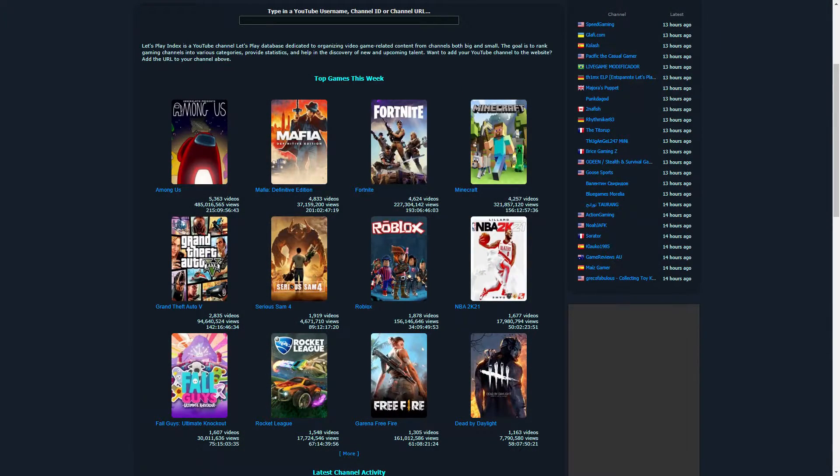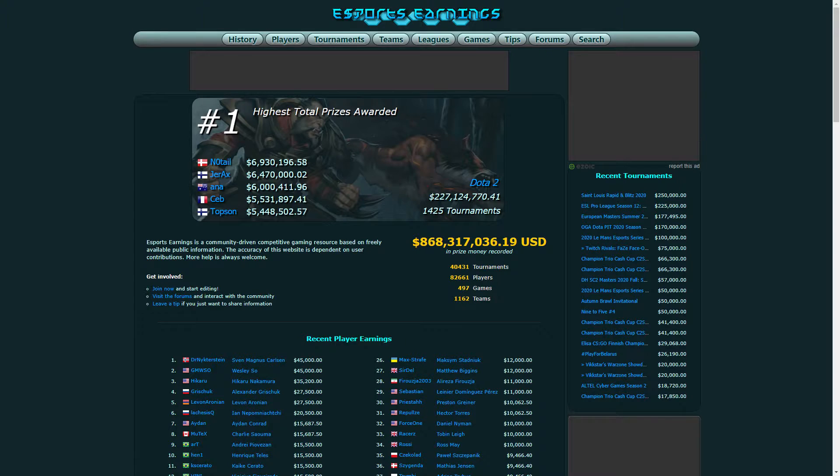The revenue generated from these websites is reinvested back into the websites, and that includes the operating expenses and the acquisition of hardware like the memory you saw in this video. If you want to support these projects, check out letsplayindex.com and eSportsEarnings.com. Share these websites and this video with others. Like, comment, and subscribe, because I'll be making more videos in the development of these projects. I don't need your money — I just need your help to spread the word. Thanks for watching, and I'll see you in the next video.